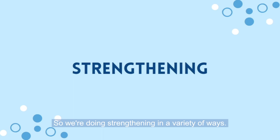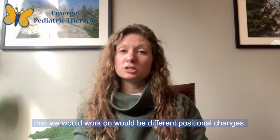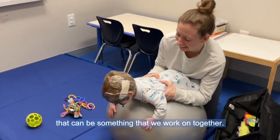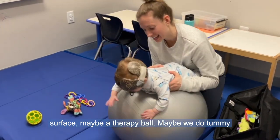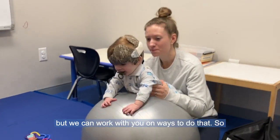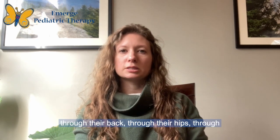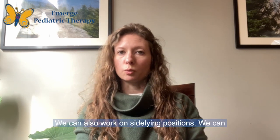We're doing strengthening in a variety of ways. These infants are little, so you might not think about it as strengthening, but the activities we work on involve different positional changes. Tummy time is usually a pretty big one — a lot of our kids don't love tummy time, so that's something we work on together. Whether we do tummy time on a ramp, a flat surface, a therapy ball, or on either the practitioner or the parent, we can work on ways to de-weight different parts of the skull and build strength through the back, hips, and back of the neck.